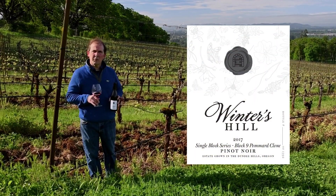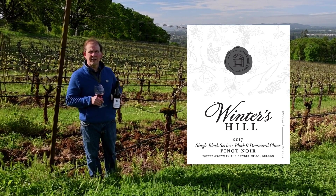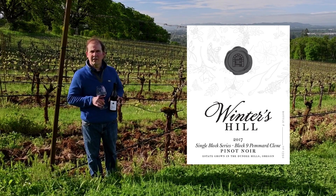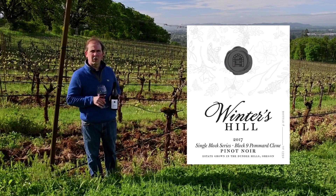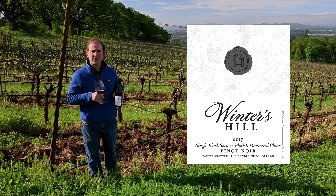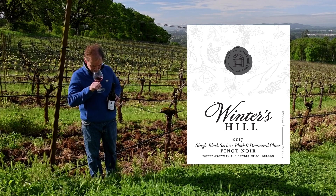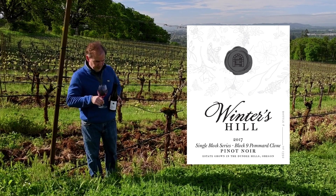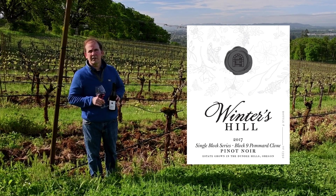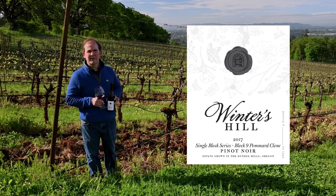The soil is a little bit shallower here, and so the vines just naturally produce a little less fruit. The pounds of fruit per plant is a little lower than some other blocks, which gives us just that extra intensity and extra richness in the wine. That black licorice aroma is one of my favorites that we get year after year here in Block 9.